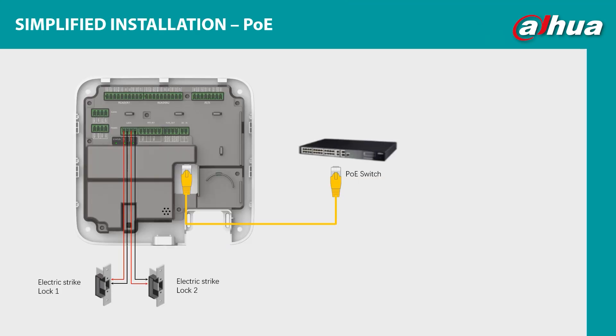The second area of simplified installation is Power over Ethernet. The product delivers PoE out of the box — you connect it to a PoE switch and it enables the powering of locks and readers, which reduces your cabling costs.